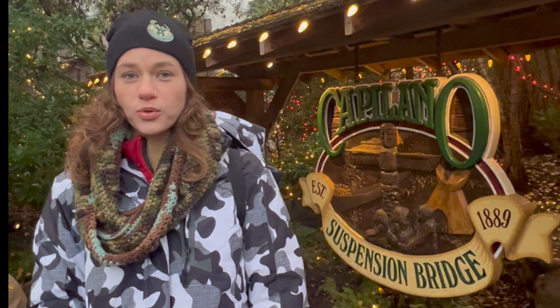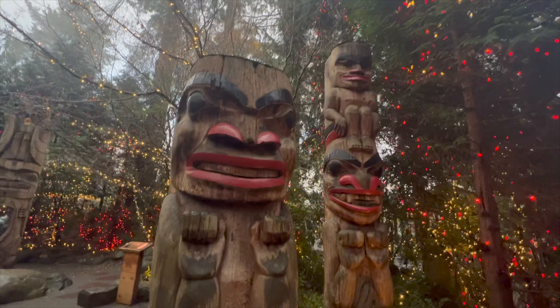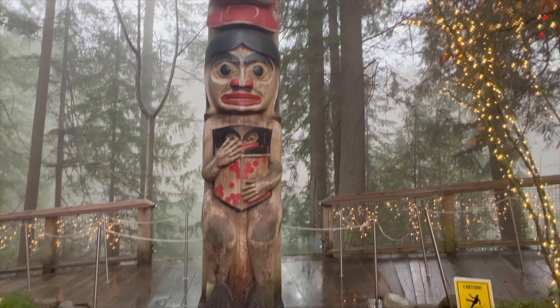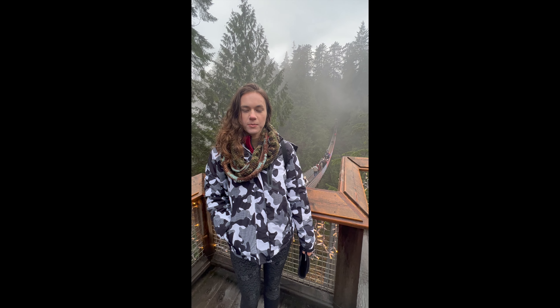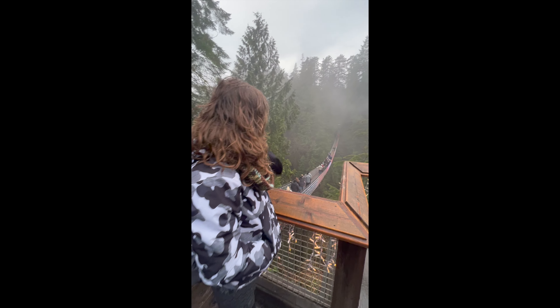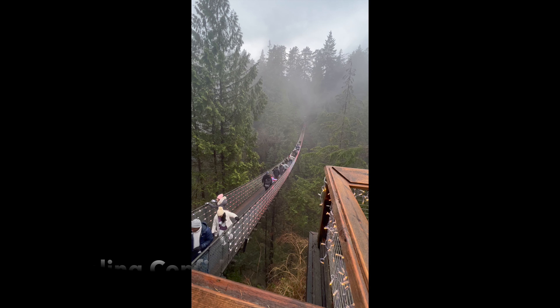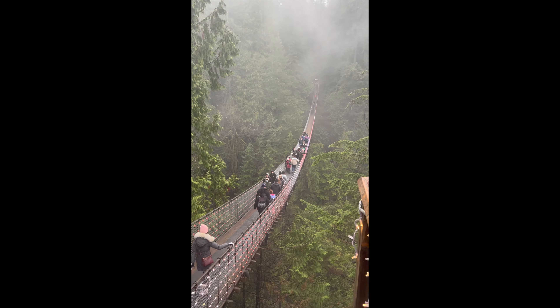We just arrived at the Capilano Suspension Bridge. We're going to enjoy the light, look around, and we have about an hour before the sun goes down and we can see all the twinkling lights. Capilano Suspension Bridge is a beautiful place to visit in Vancouver, and during the Christmas season it's especially magical. We made it to the suspension bridge and we're going to be crossing soon. We wanted to check out how other people were crossing first. It looks a little shaky, but I'm not too nervous — this isn't my first suspension bridge. You can see all the mist and all the lights. So we're ready to go.